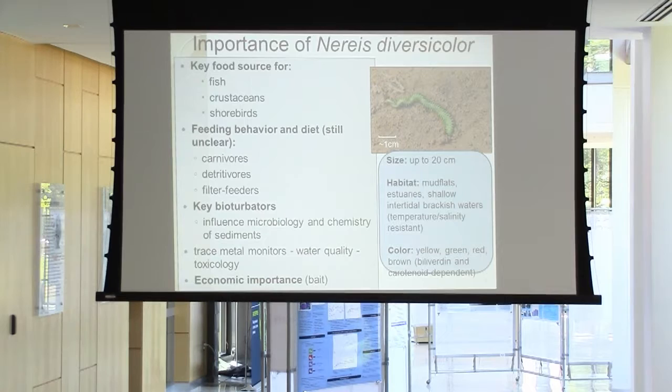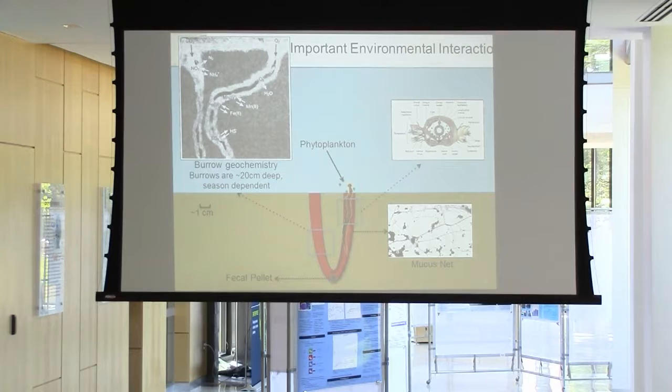These worms are also very important because of their environmental interactions. One thing about these burrows is that once they create them, a lot of oxygen and other chemicals come in. The chemistry of these burrows is quite diverse — so you've got denitrification, nitrification, iron oxidation, amongst a lot of other things.